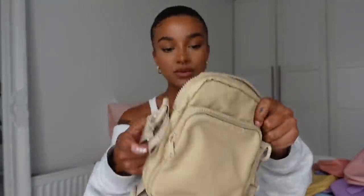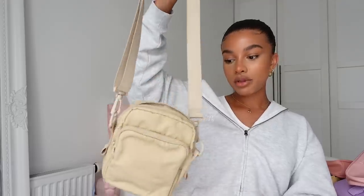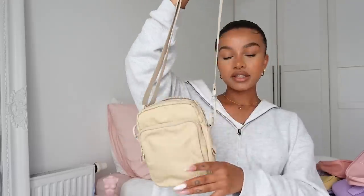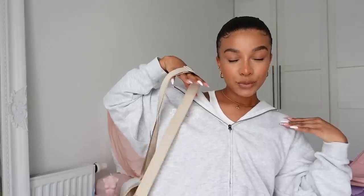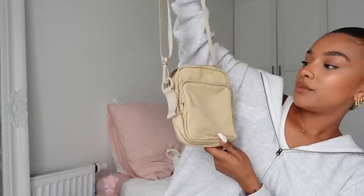Next up I have this bag from Monkey which I've had for a really long time — it even has a stain on it. This one is also great for walking my dog. It's a crossbody and it fits a lot; I've worn this to festivals as well. I kind of wish I had it in black. It's not really my style anymore but for walking my dog it's absolutely amazing.